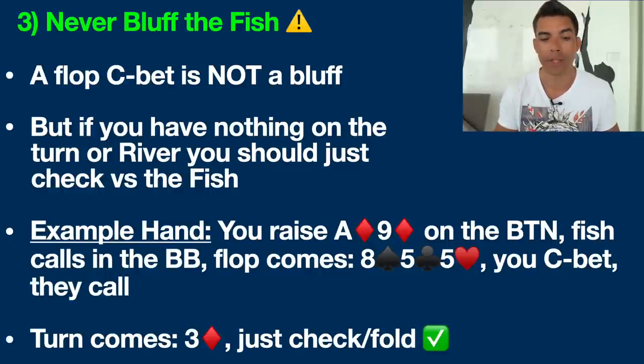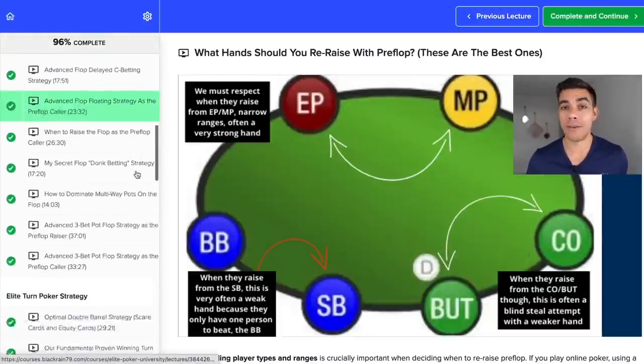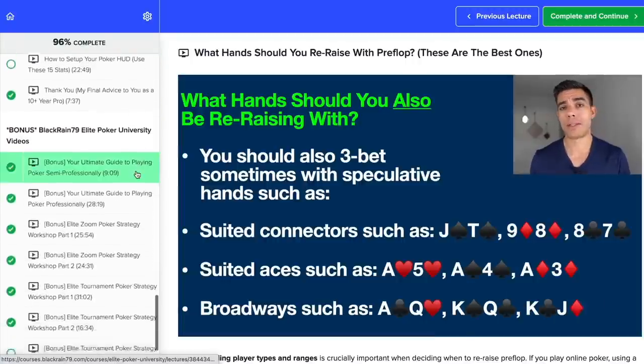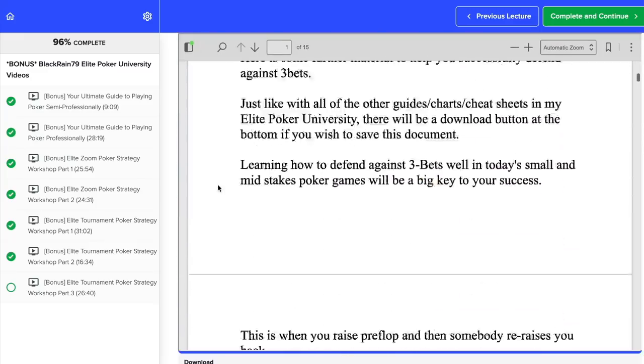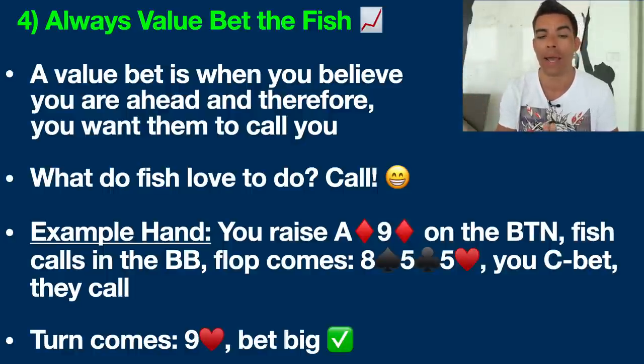Point number four is to always value bet the fish. There's a yin and yang for everything in poker, and you need to understand your player type. A value bet is when you believe you are ahead and therefore want a call. The beautiful thing about fishy players is what do they love to do? They love to call — it's their favorite thing. Fish don't play poker to make disciplined folds. They want to get in there and try to hit whatever miracle river card they can.